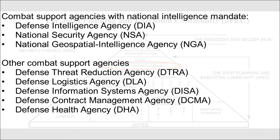Other combat support agencies are the Defense Threat Reduction Agency (DTRA), Defense Logistics Agency (DLA), Defense Information Systems Agency (DISA), Defense Contract Management Agency (DCMA), and the Defense Health Agency (DHA).